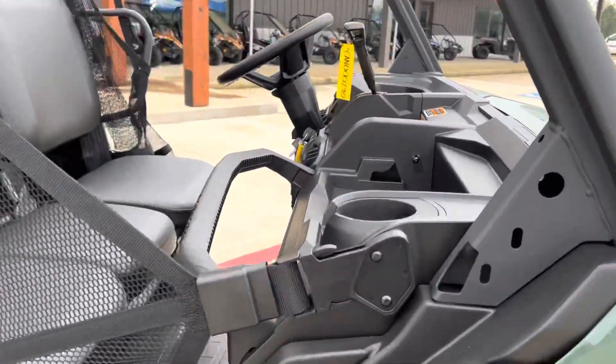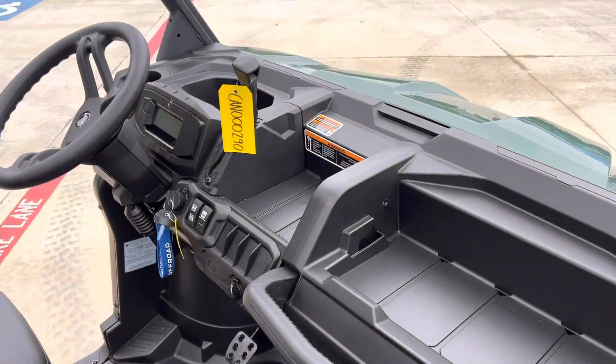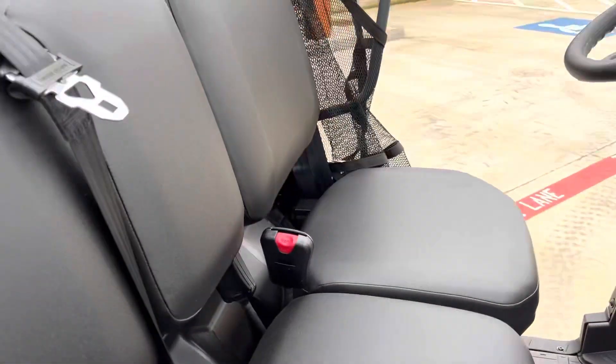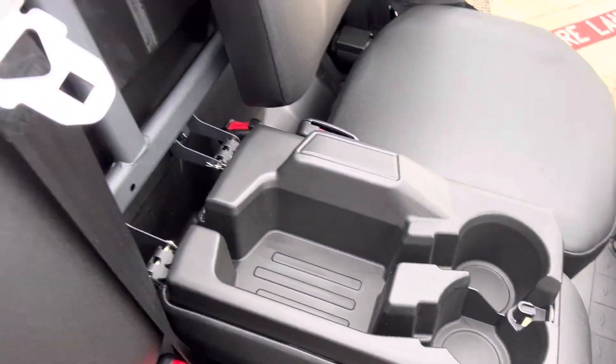Got your safety net so you don't fall out. Plenty of storage and cup holders up front, storage down there. Flip down armrest with more storage and cup holders front and back.